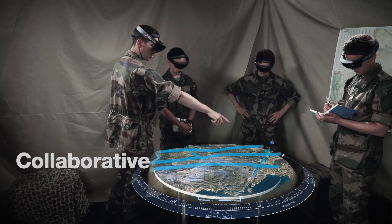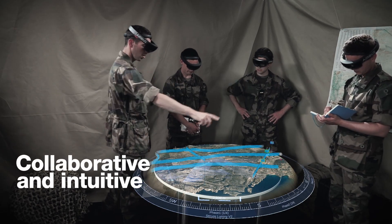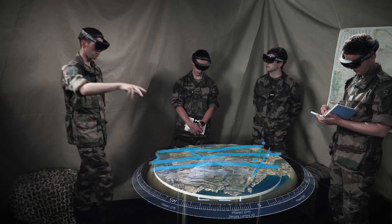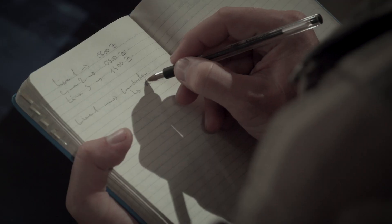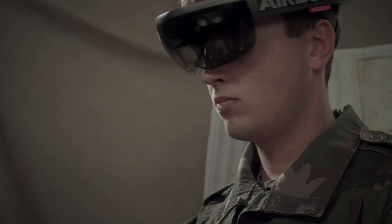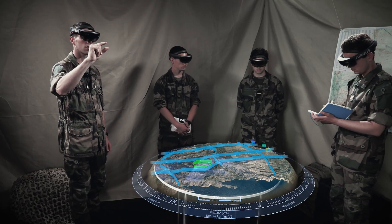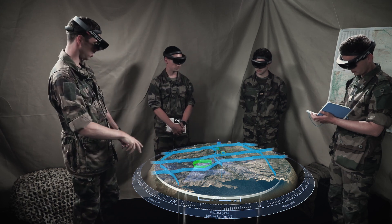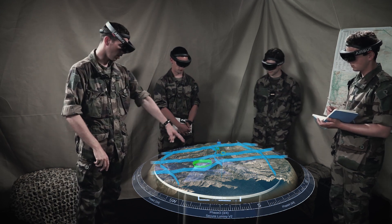Immediate three-dimensional perception of the battlefield will allow operators to get into levels of detail in the preparation of missions and also for training. Each cell of the Tactical Operation Command may use the tool for their specific needs, such as analyzing key terrain and key points, studying courses of action, even highlighting the enemy's dispositions and capabilities in the area.